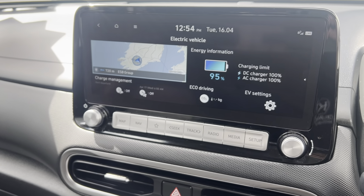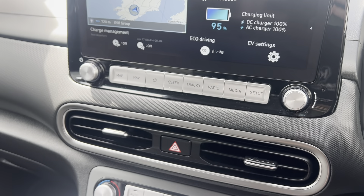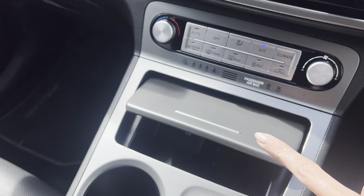From the touchscreen you can connect to Apple CarPlay, Android Auto, or use the integrated sat nav, and you have your usual Bluetooth controls as well.